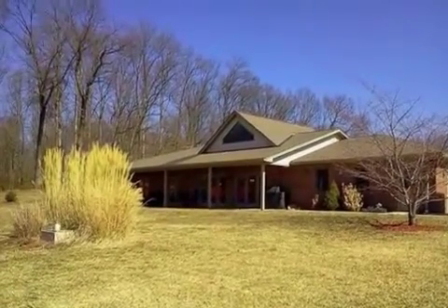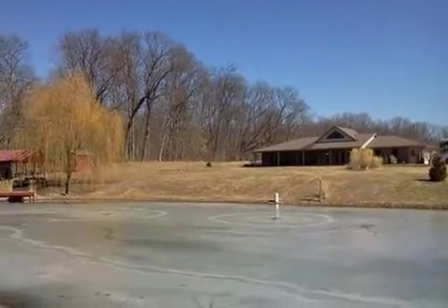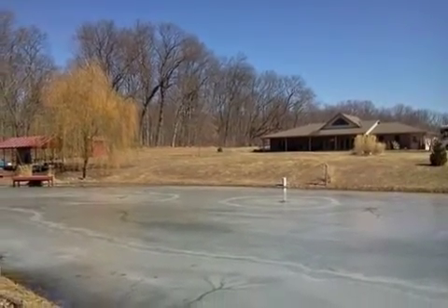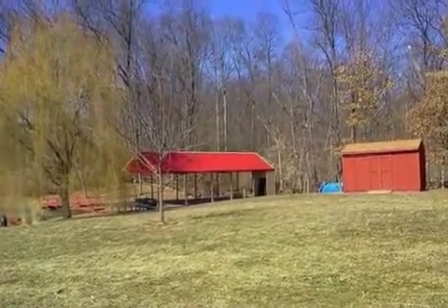Interior features of this property include walk-in closets, tile flooring, a fireplace, a recreation or bonus room, an eat-in kitchen, central air conditioning, and recessed lighting.